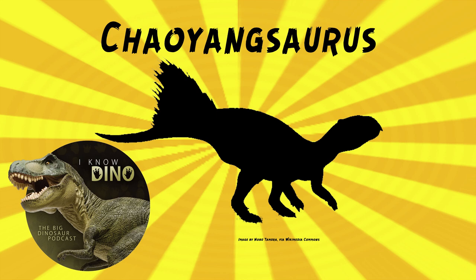Its skull was about five and a half inches, or 14 centimeters long. It did have a couple of cheekbones, and it was herbivorous. It had tightly packed cheek teeth. Its lower jaw was similar to Cetacosaurus, and it also had some similarities to heterodontosaurids.